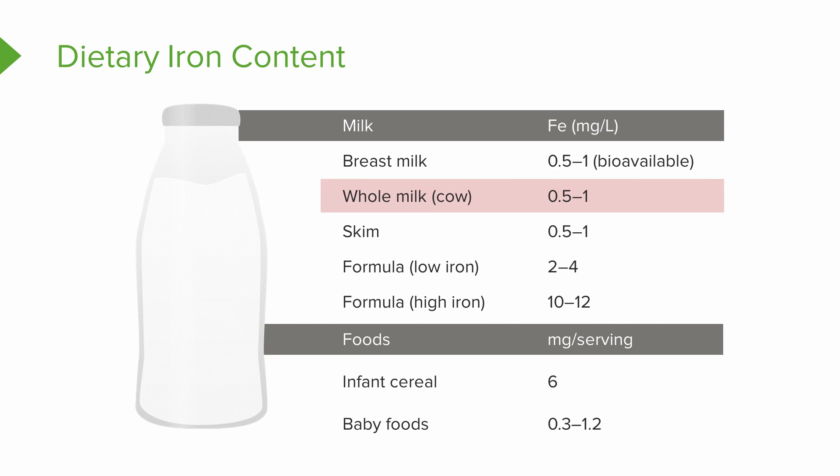Sometimes cow's milk is given to an infant earlier than one year of age. It's more affordable than formula and families usually already have it at home, so it seems like an easy option. But cow's milk protein can irritate the lining of the stomach and intestine and can cause bleeding, resulting in chronic blood loss. If iron-rich foods are not introduced to an infant after 6 months, when they've exhausted most of their stores, they can easily develop iron deficiency anemia. Rice cereal and baby foods are introduced first, and the rice cereal can be mixed with breast milk or formula.